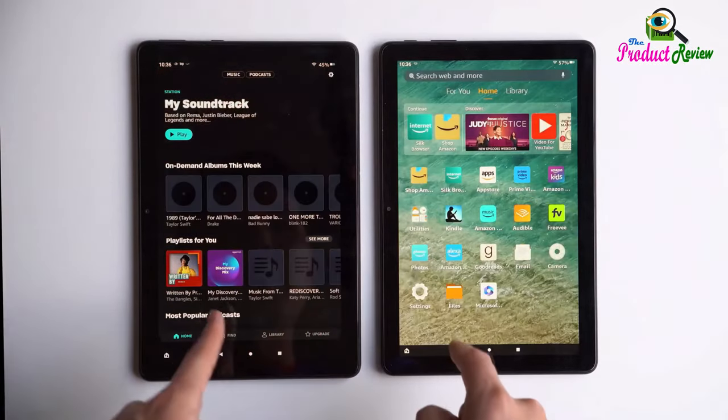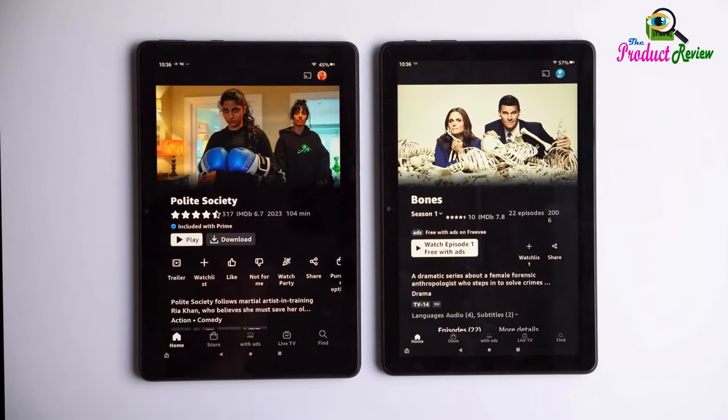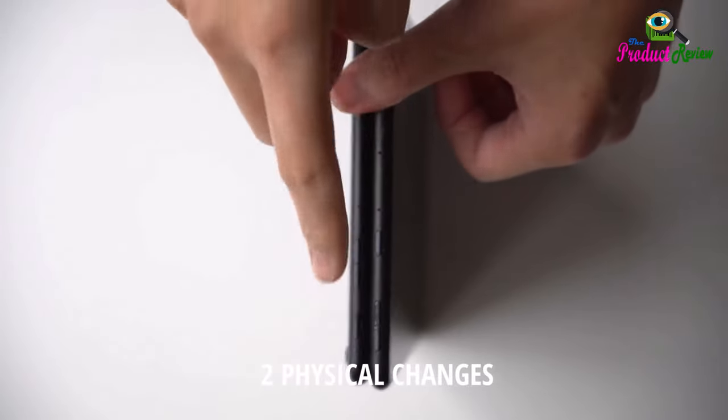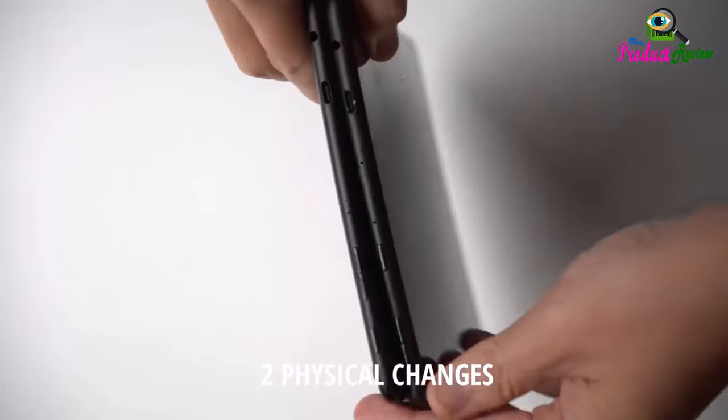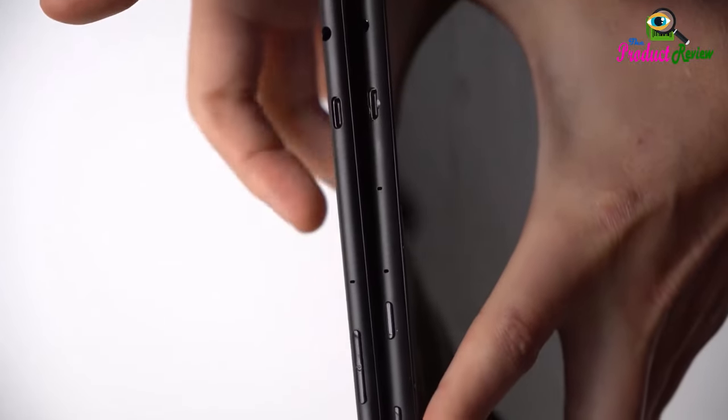High-def entertainment: A 10.1-inch 1080p full HD display brings brilliant color to all your shows and games. Binge watch longer with a 13-hour battery, 32 or 64GB of storage, and up to 1TB expandable storage with a microSD card, sold separately.